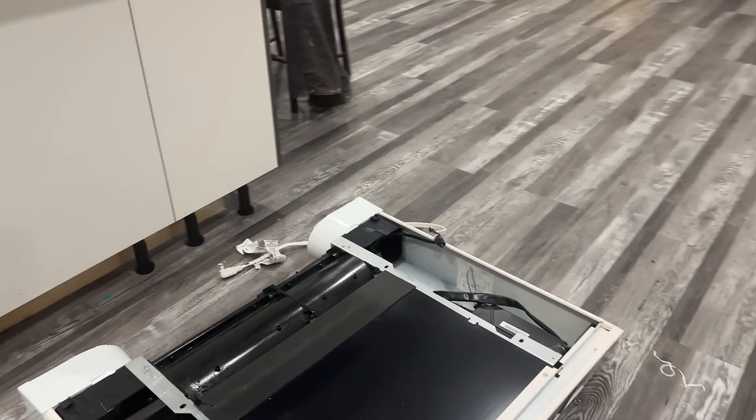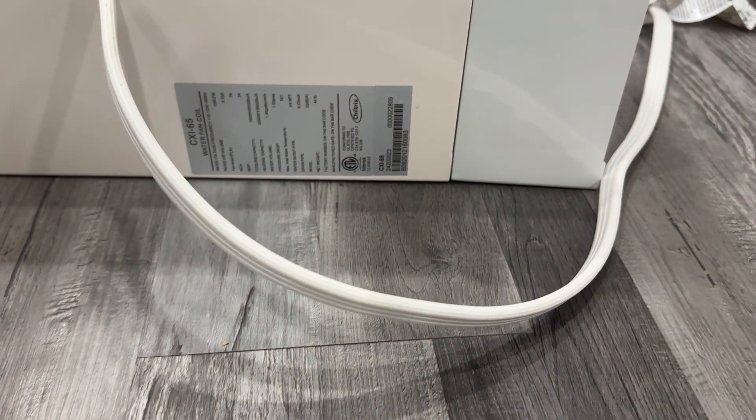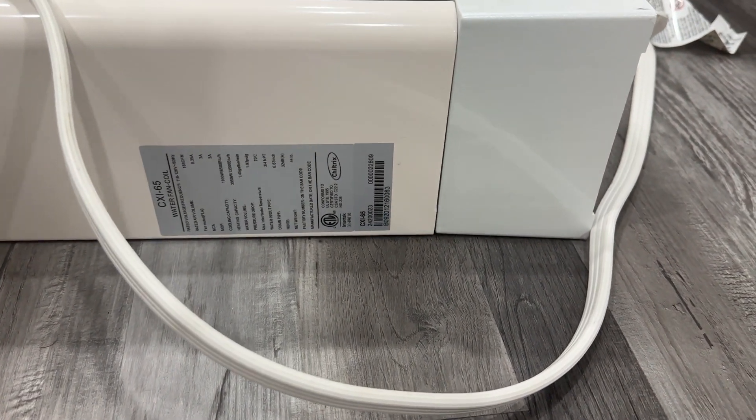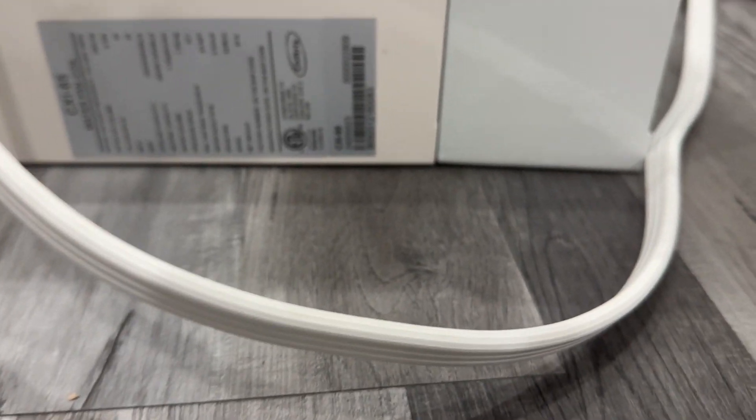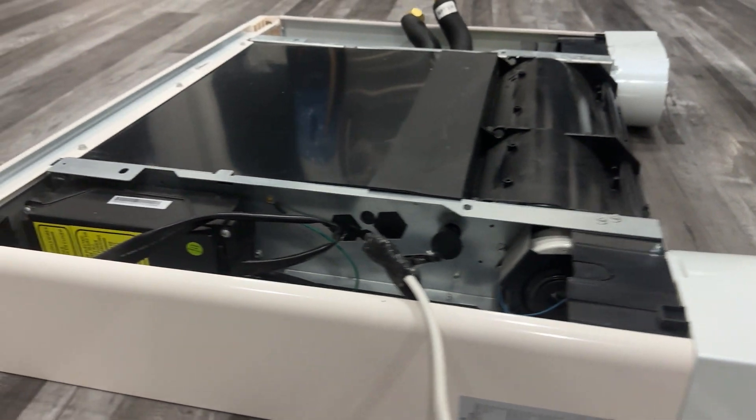This one is 6,000 BTU. The BTU information is over here, but I don't need to explain the specs on this fan coil — I just want to get to the story.